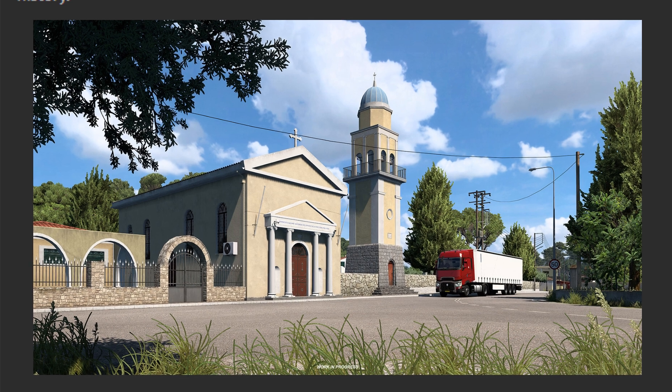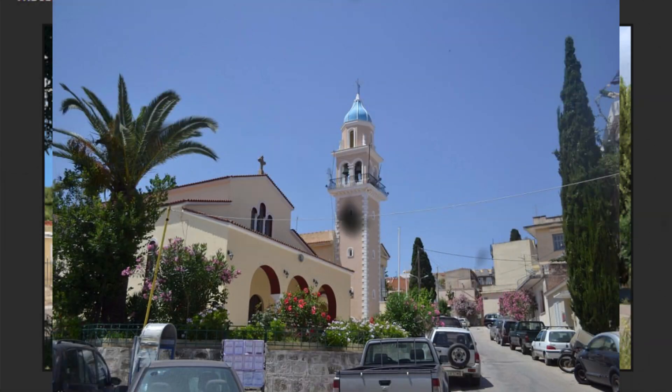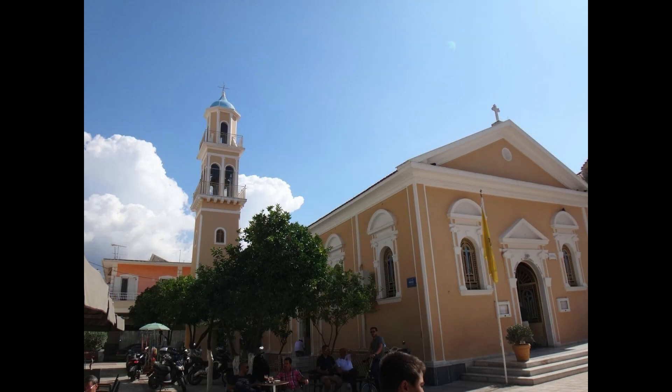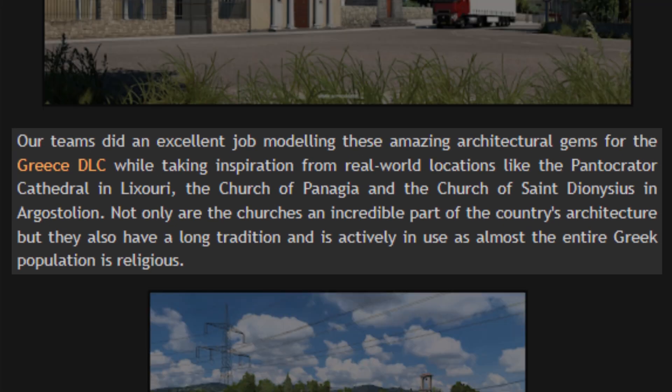I believe this church is modeled after the Saint Spiridon Church in Corfu, which was built in the 1580s. It's known for housing the relics of Saint Spiridon. Now back to the blog: our teams did an excellent job modeling these amazing architectural gems for the Greece DLC, while taking inspiration from real-world locations like the Pantocrator Cathedral in Luxuri, the Church of Panagia, and the Church of Saint Dionysius in Argostoli. Not only are the churches an incredible part of the country's architecture, but they also have a long tradition and are actively in use, as almost the entire Greek population is religious.